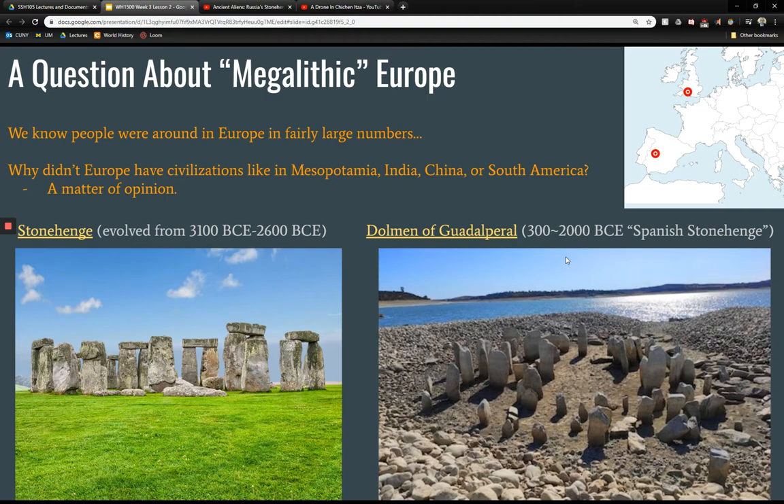We do see these big sites. Stonehenge is probably the most famous. The Dolmen of Guadalperal is an interesting one, often called the Spanish Stonehenge. It was covered up and buried underwater after a reservoir was built. It's quite a large site, similar to Stonehenge in shape and possible functions. Due to climate change and lower reservoir water levels, it has come out in summer for the past few summers, making it visible once again.